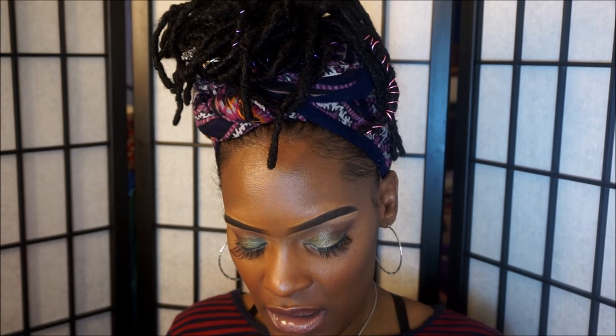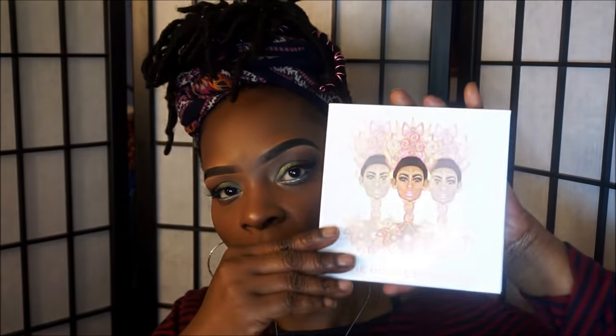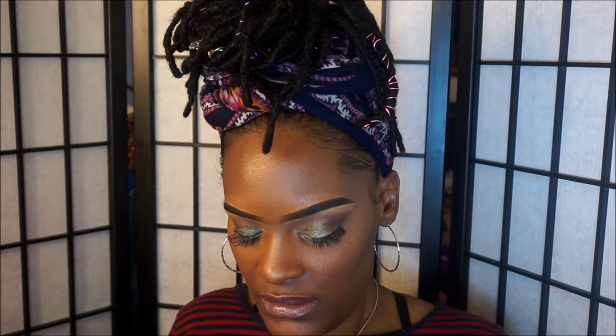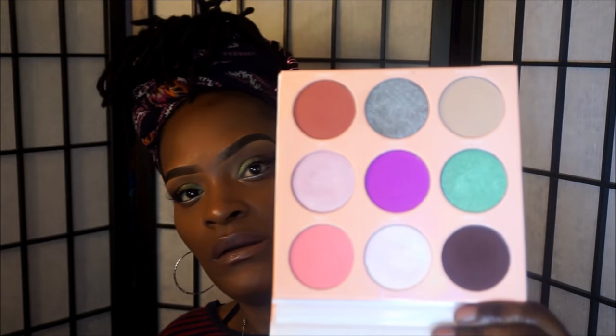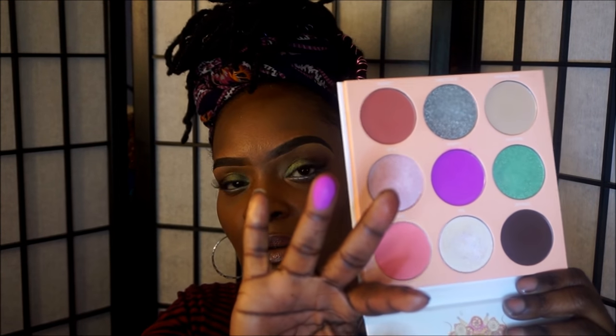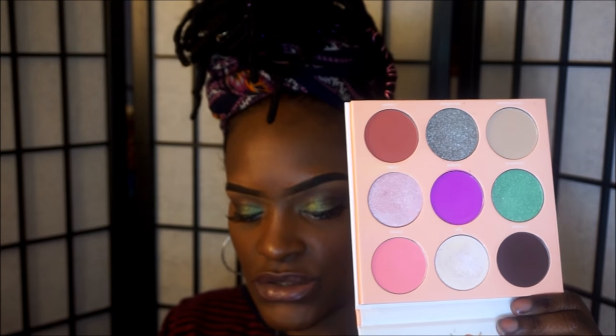Then I have the Dose palette — another palette of theirs. I love the colors in this one too. They're so pretty, and this one right here — oh my God, gorgeous. That color is so pretty.